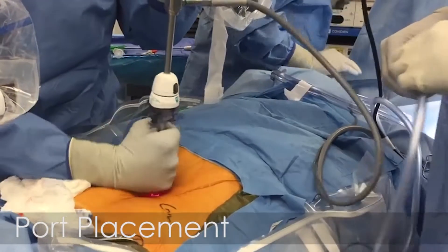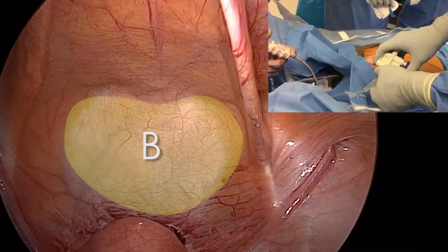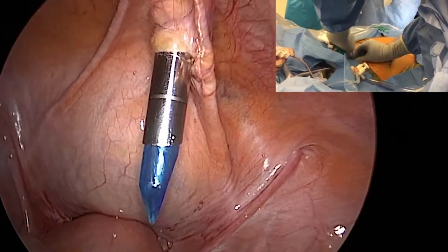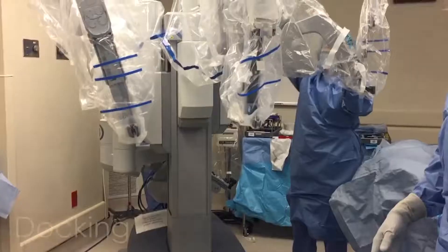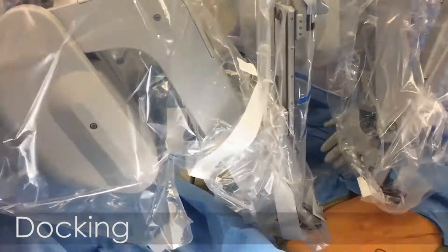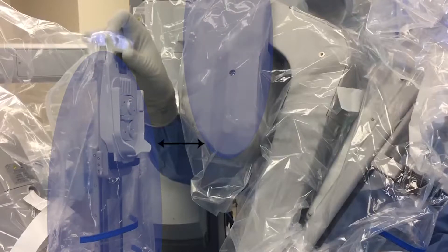A 12 mm port is placed in the umbilicus and an 8 mm robotic port is placed suprapubically. The optimal distance between the two ports is 15 cm to minimize the collision between the two robotic arms.